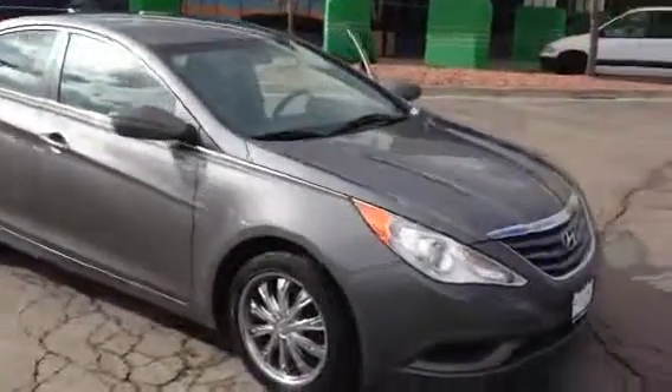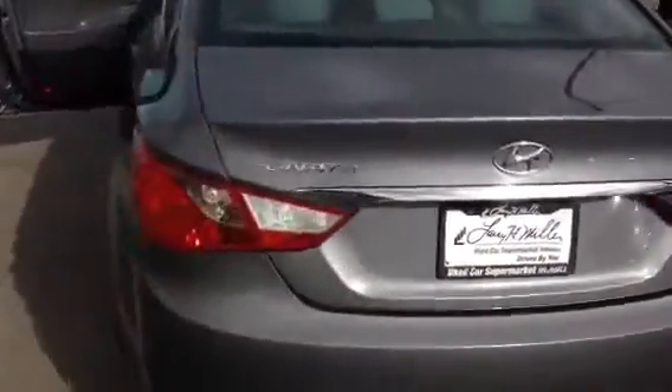Once an afterthought in the family sedan segment, the 2011 Hyundai Sonata is a true game changer. Fully redesigned from the ground up, Hyundai's family sedan has Honda and Toyota looking in their rearview mirrors going, who's this guy?